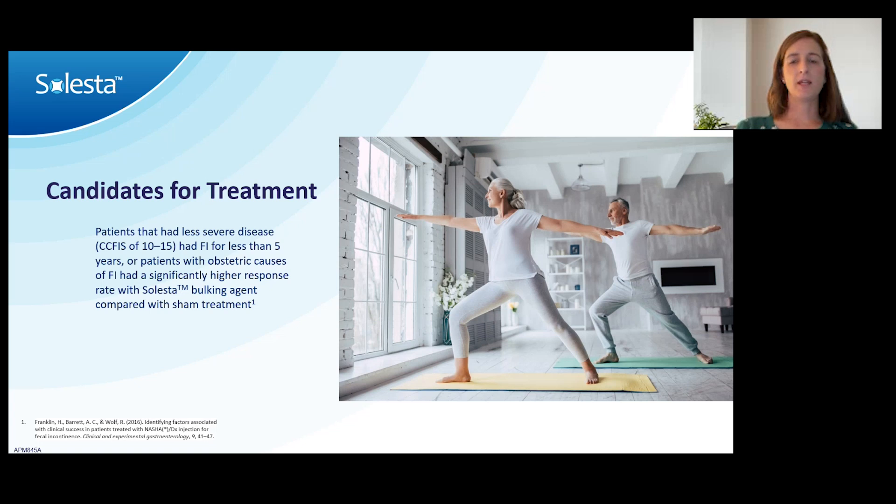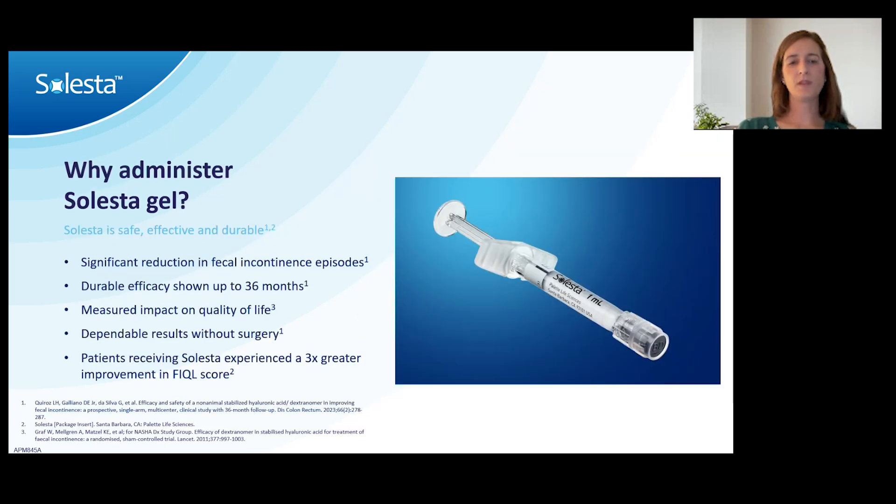Most patients with incontinence could be a candidate for treatment, but studies have shown that patients with less severe incontinence — lower on the Cleveland Clinic scale, or patients who have episodes less frequently, such as once a week, once a month, or once every couple of months — are probably very reasonable candidates for Celesta. Patients having 10 incontinence episodes a day probably won't see a significant quality of life improvement, because even a 50% reduction still leaves five episodes per day. Overall, Celesta is safe, effective, and durable, with a measured improvement in quality of life, and patients tolerate it really well.